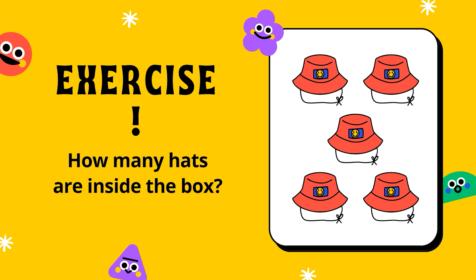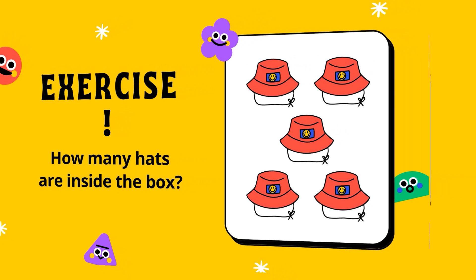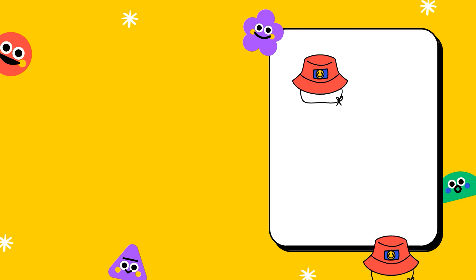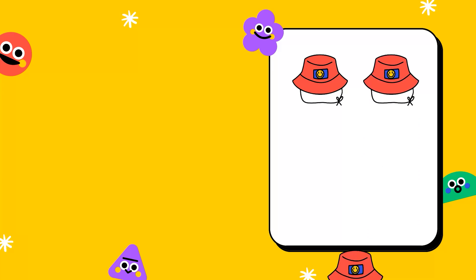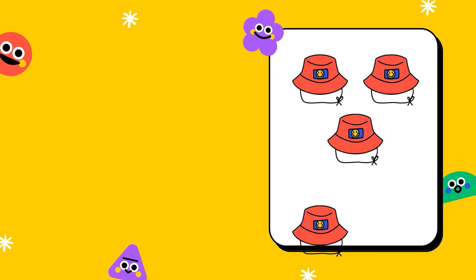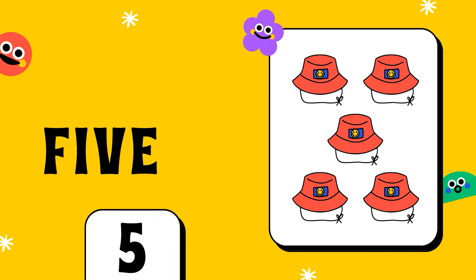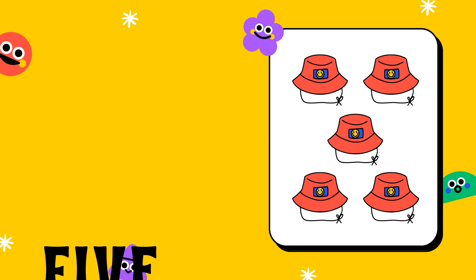How many hats are inside the box? Let us count to know the number. 1, 2, 3, 4, 5. The number of hats is 5. Good job.